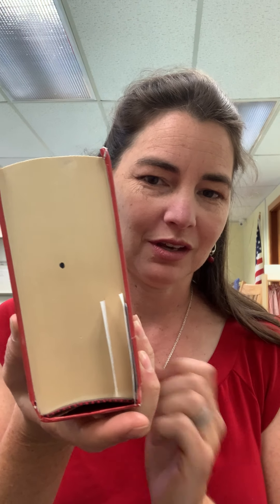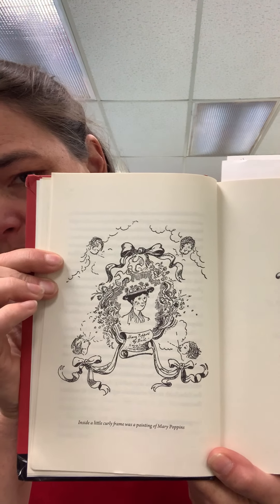This large, huge book is actually a compendium of the four Mary Poppins books: Mary Poppins, Mary Poppins Comes Back, Mary Poppins Opens the Door, and Mary Poppins in the Park. I'm just planning on reading the first one, which is only a portion of this entire large book. So we'll go ahead and get started. Mary Poppins by P.L. Travers. Let me grab my glasses. Chapter one is called East Wind.